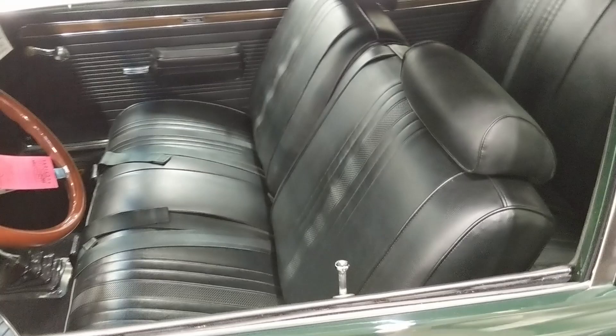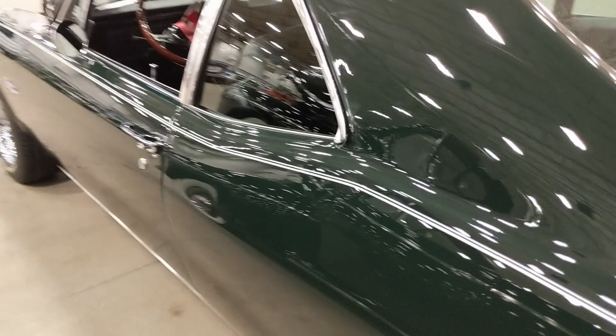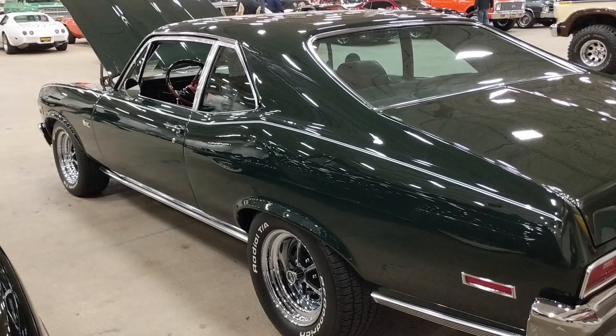There's your typical Nova split bench interior with a 4-speed shifter. There's a note on the steering wheel saying the car has to be in neutral to start. The car has some pretty nice paint on it — it's straight and all the trim is bright.